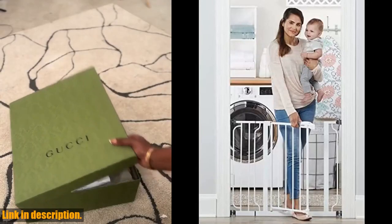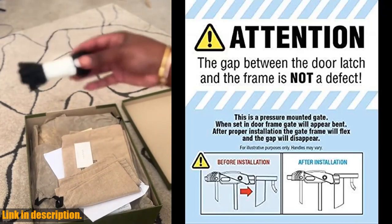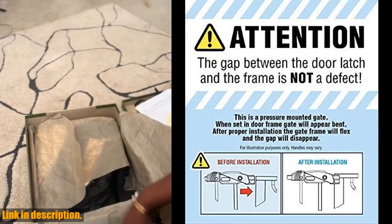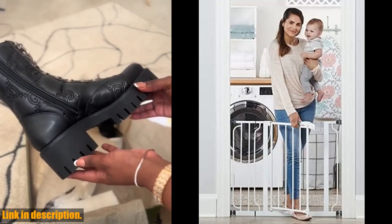Hey there, welcome back to the channel. Today we're taking a look at the Regolo Easy Step 38.5-inch wide walk-through baby gate. If you have a little one running around or a curious fur baby, this gate is an absolute essential for your home.